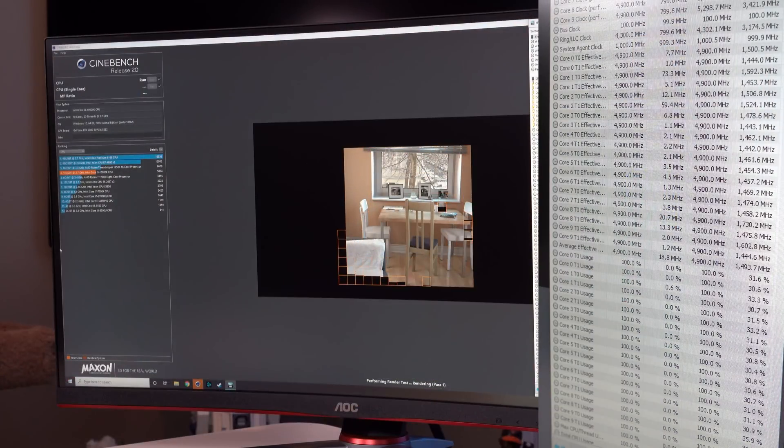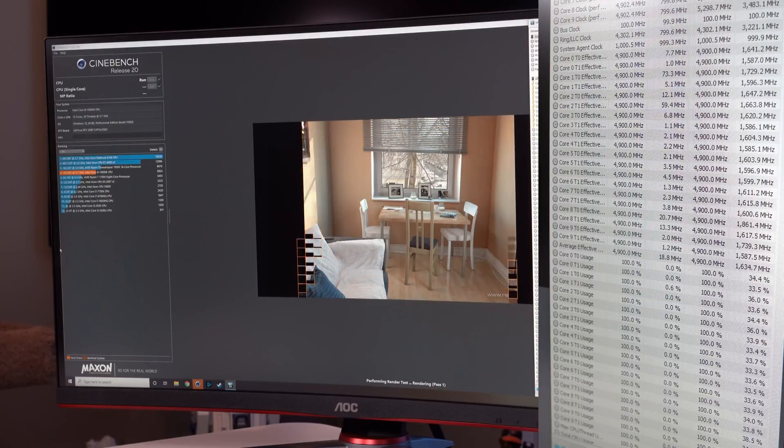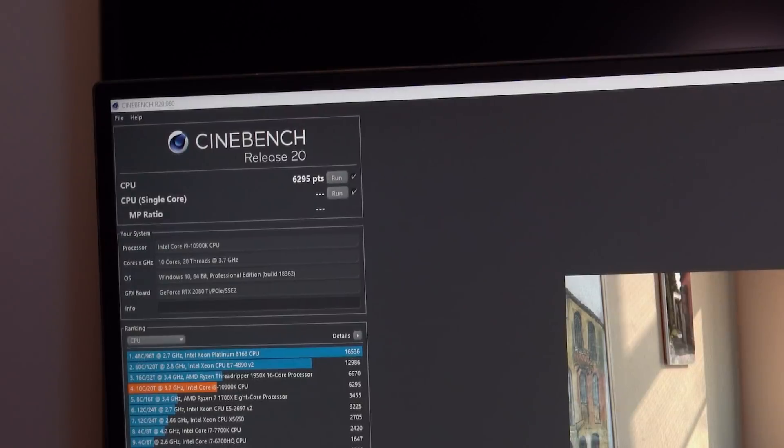The first thing we want to do before starting any overclocking is to lay down a baseline. I wanted one dedicated CPU test with consistent results to go along with our gaming titles, so that's going to be Cinebench R20. This will allow us to get a good handle on the thermal performance of our build and any headroom that we have. I ran Cinebench at all stock CPU settings with the memory at 3466 and ended up with a score of 6295. During the test, all 10 CPU cores were pegged at 4.9GHz, and CPU package temps maxed out at 67°C.